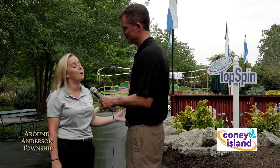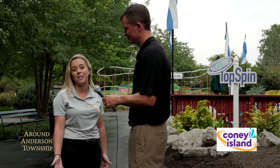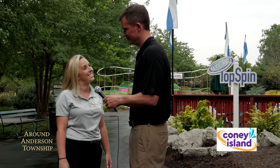So behind us you will find Top Spin, where you have the opportunity to spin dry. Top Spin is our newest attraction added in 2015. It's a great addition to the rest of our family rides and attractions. We really pride ourselves on being a park for a child's first ride and being a park that families can enjoy together.